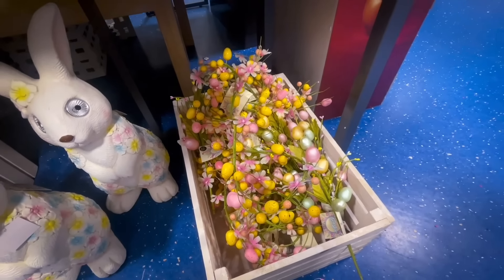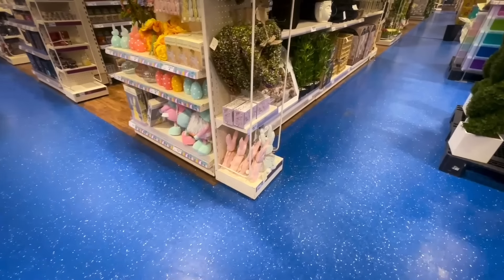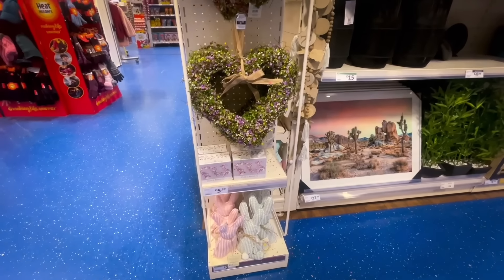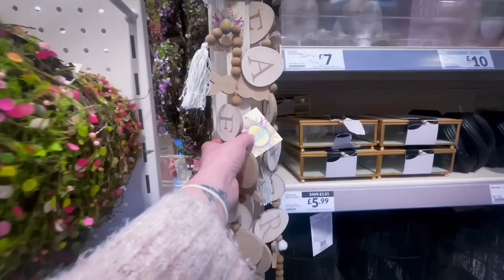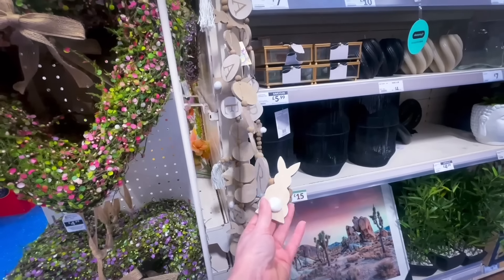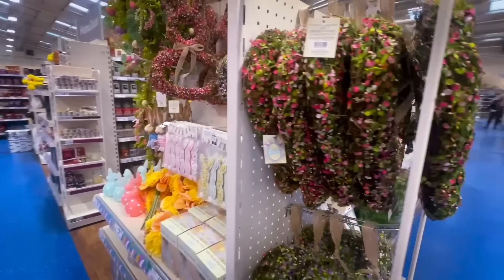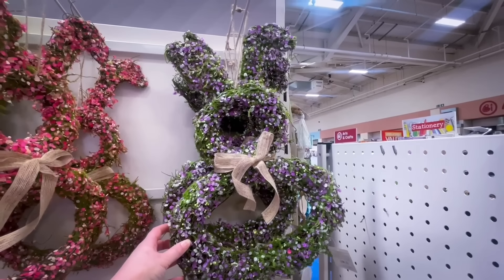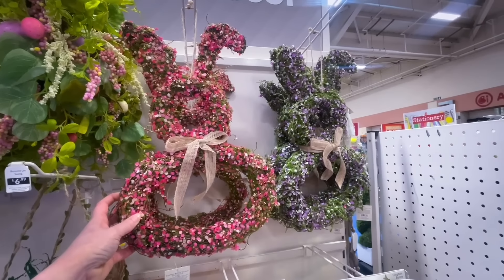Moving around, there were more Easter items — rabbits in pink gingham and blue gingham. There was also a beautiful wooden sign that said 'Easter' with little wooden bunnies on for £4.99 — I didn't pick it up on this occasion but there's still time. They were also doing bunny wreaths in purple and pink, which I'm sure were £9.99.